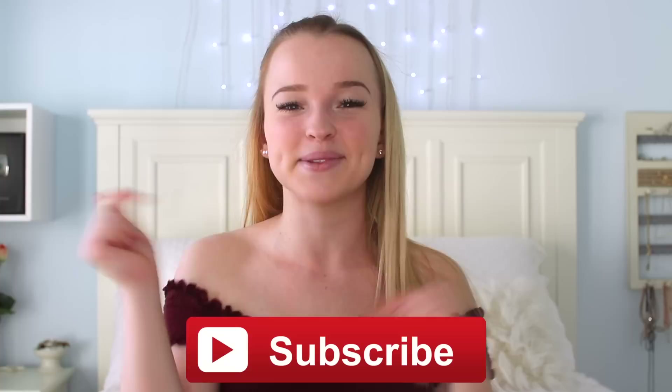If this is your first time seeing my face, it's super nice to have you here. If you like this video, be sure to give it a thumbs up and don't forget to hit that big red subscribe button to become part of the hashtag Eminem fam.